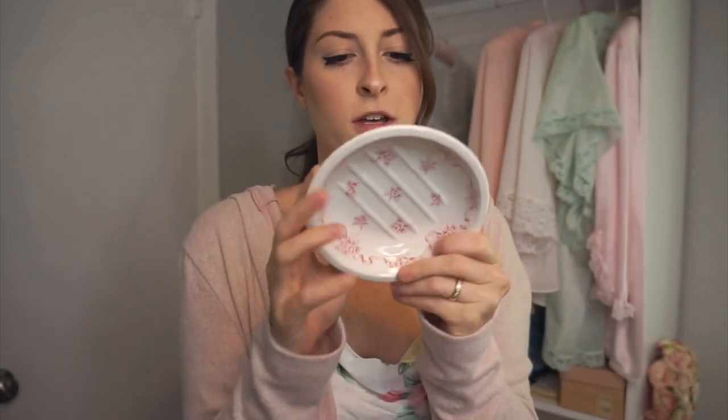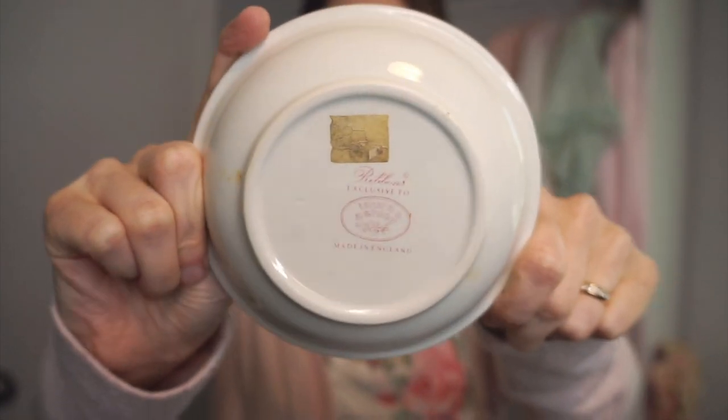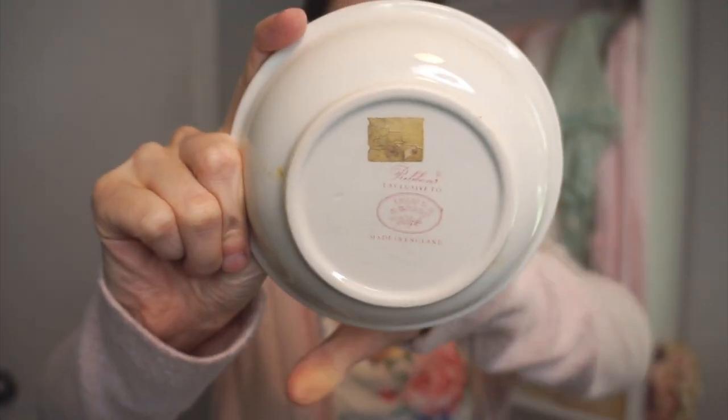Next I found this Laura Ashley — I'm assuming it's a soap dish because of the lines, though it's shaped really weird for a bar of soap. If you love shabby chic, you should know who Laura Ashley is. I got it for 50 cents and I thought the print was really pretty. You could also put jewelry in it, so I might use it for that.